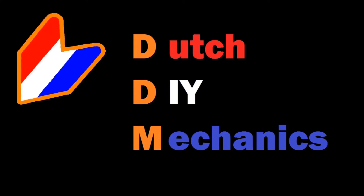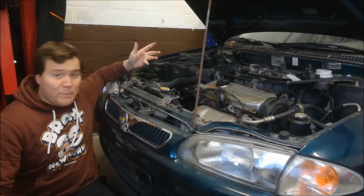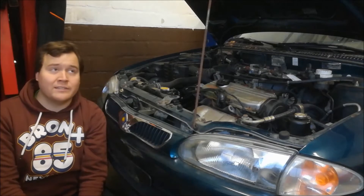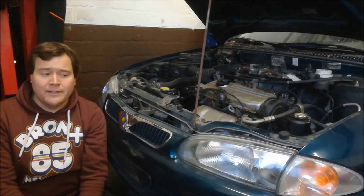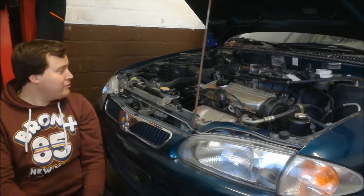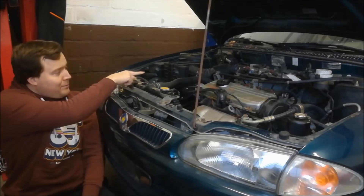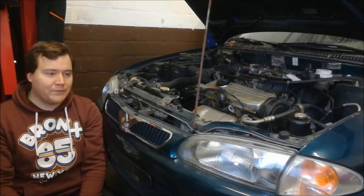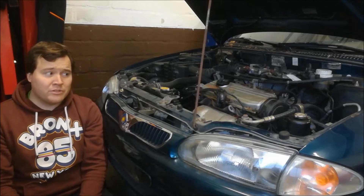Hi there! Today we're going to be working on the Proton. We picked up this Proton a few months back in East Germany and the previous owner told us that it did start but didn't run right. We have tried to start it and it does start, but we have noticed that pressurized puffs of air are coming back out of the intake manifold. I suspect there's going to be a bent valve or something, but we're just going to have a quick look over and diagnose the problem.